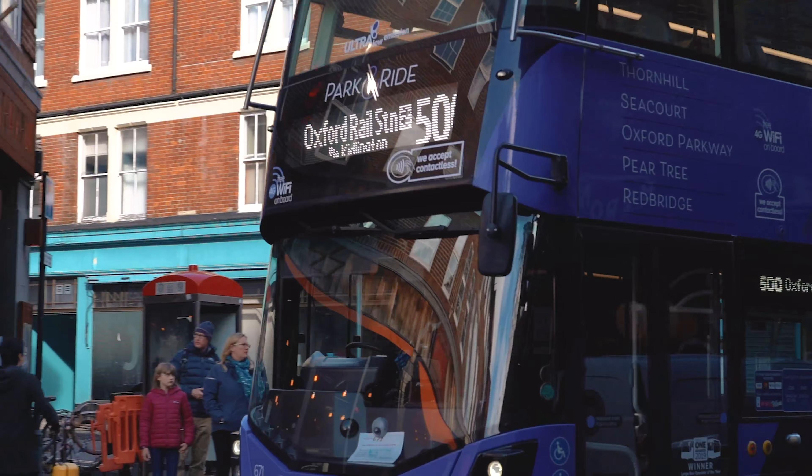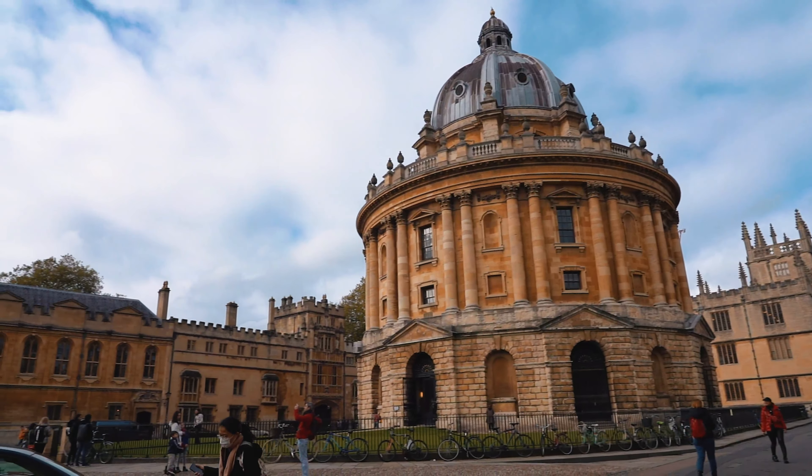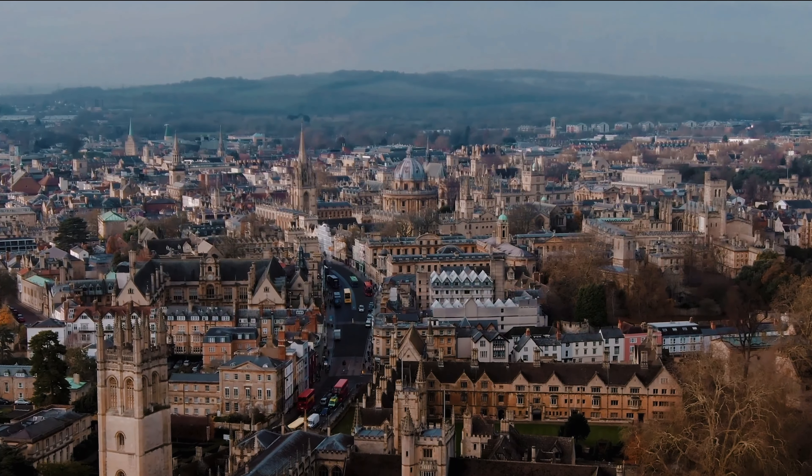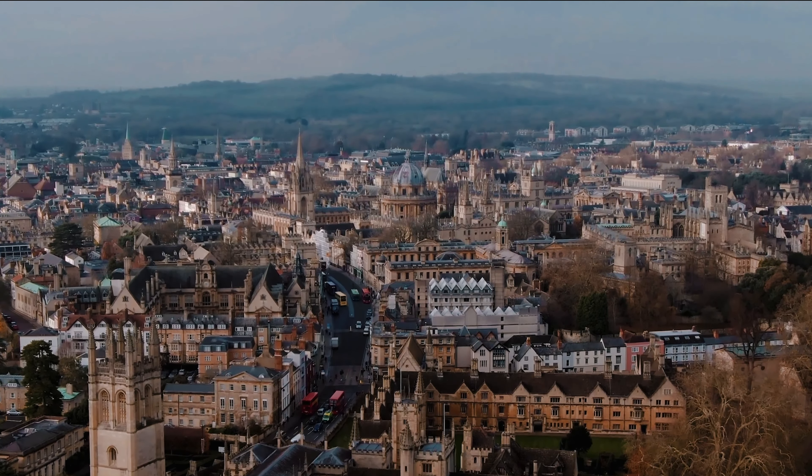Westgate Oxford is one of the lowest carbon retail destinations in the country. It cuts emissions by installing one of the largest examples of centralised air source heating of its kind in the UK. Using this technology to serve shops and restaurants avoids the use of natural gas, keeps costs down for retailers, and reduces reliance on fossil fuels. The new centre is rated BREEAM Excellent for sustainability — a vitally important factor in a city determined to play its part in the climate change battle.